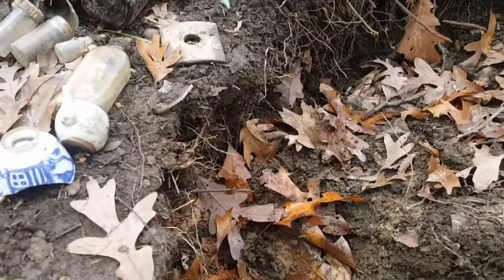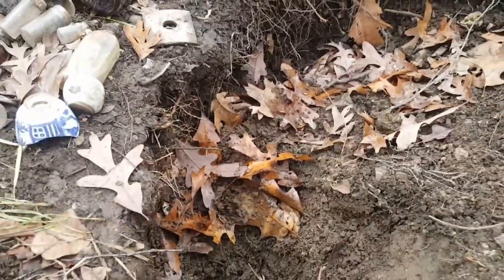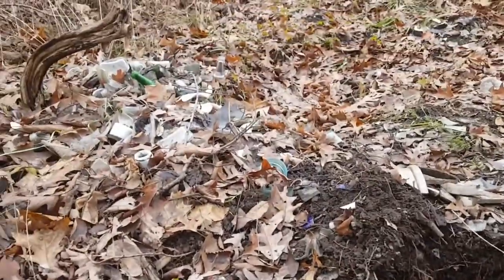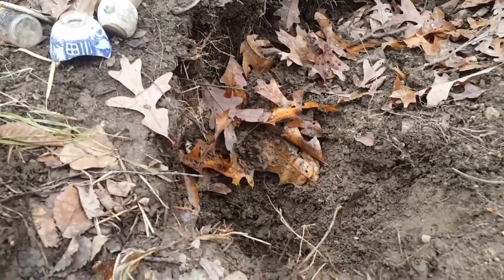Welcome to Diggin' with Deej. I think it's the 3rd of December and it is almost 50 degrees out. The snow has melted and I am back at the bottle dump. I'll get back to you if I find anything. I'm going to try to dig deeper and see what I find.